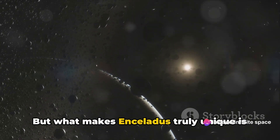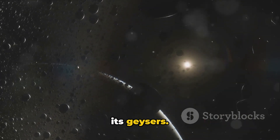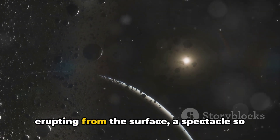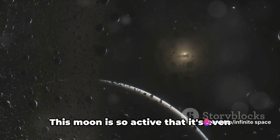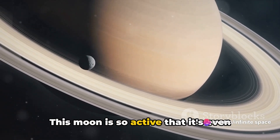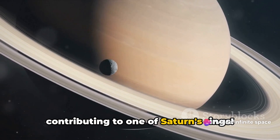But what makes Enceladus truly unique is its geysers. Imagine fountains of ice and steam erupting from the surface, a spectacle so grand that it can be seen from space. This moon is so active that it's even contributing to one of Saturn's rings.